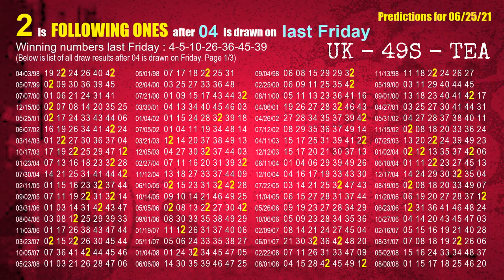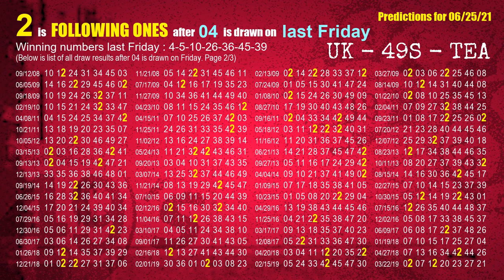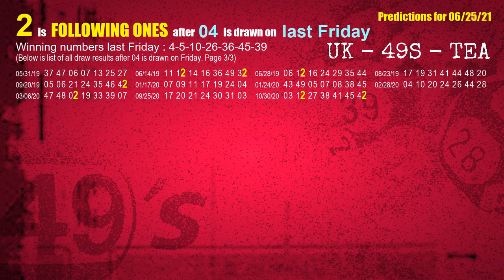After calculating following ones with today's result, we will find out following ones through the result of the same day last week. The first winning number last Friday is 04. We list all draw results which are one week after a Friday draw with 04 as a winning number. The most frequently following units digit is 2 when 04 is the winning number on last Friday. We also highlight the units digit 2 in yellow for you.